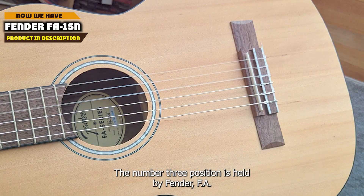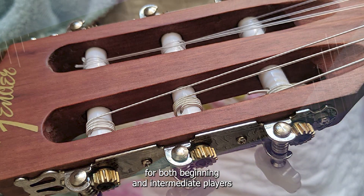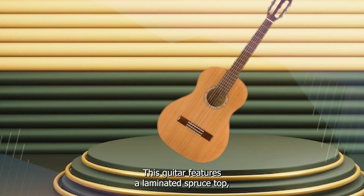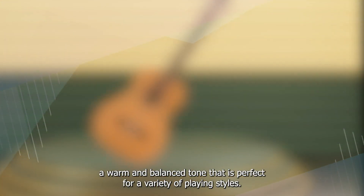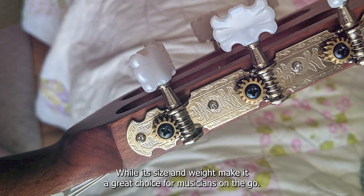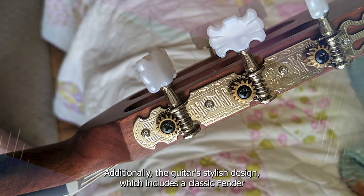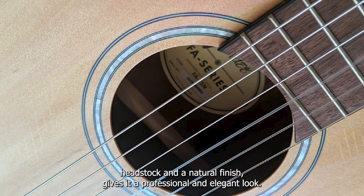The number 3 position is held by the Fender FA15N Acoustic Guitar. It is an excellent option for both beginning and intermediate players who want a high-quality guitar at an affordable price. This guitar features a laminated spruce top, mahogany back and sides, and a rosewood fingerboard, which produces a warm and balanced tone perfect for a variety of playing styles. The guitar's comfortable neck and low action make it easy to play, while its size and weight make it a great choice for musicians on the go. Additionally, the guitar's stylish design, which includes a classic Fender headstock and a natural finish, gives it a professional and elegant look.